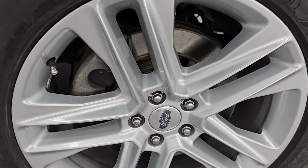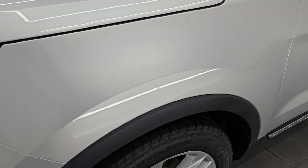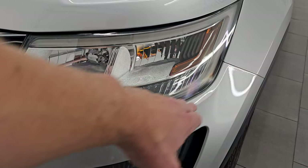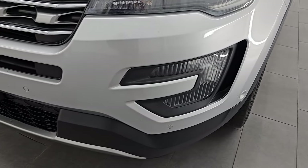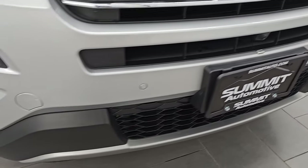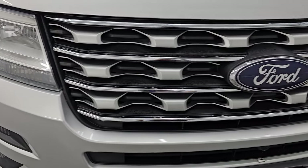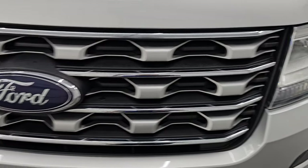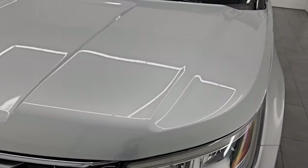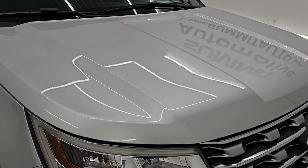I would say the tires have about 50% to 60% of the tread left. It looks like it has brand new brake rotors in the front. The front fender is in excellent shape — I didn't see any major dents or dings. This one does have the LED headlamps, the LED running lights, and the factory fog lights. You also get the front bumper parking sensors. I didn't see any major dents, dings, scuffs, or cracks on that front bumper. You get the chrome trim grille. The headlight lenses are nice and clear, and the hood is in excellent shape as well.